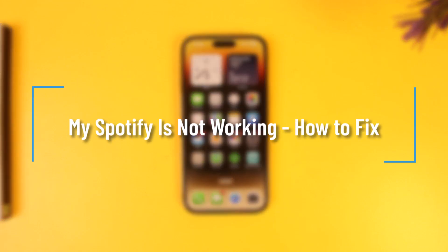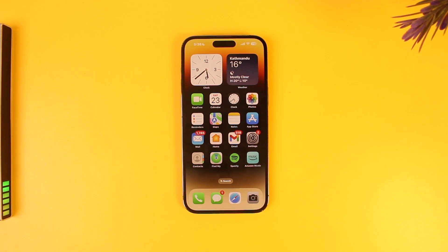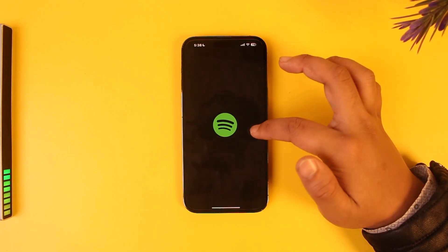My Spotify is not working — how to fix it? First of all, it depends on what is not working: is the app not working, or is the account not working?